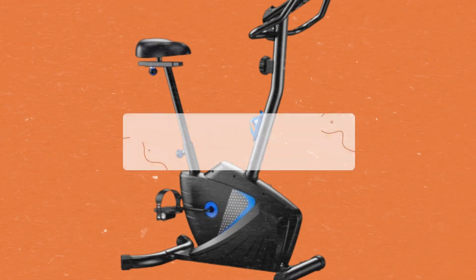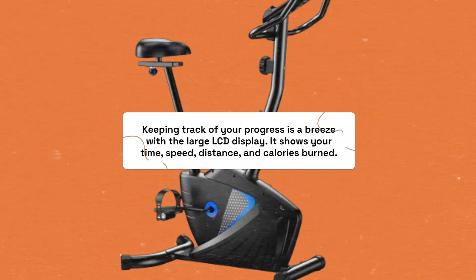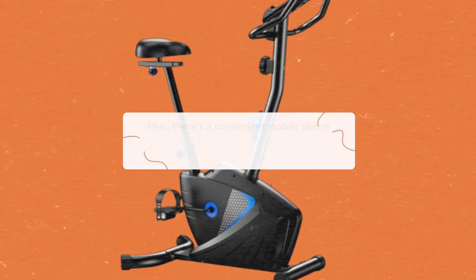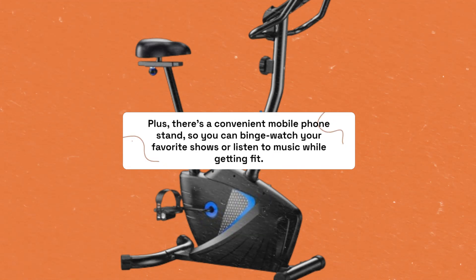Keeping track of your progress is a breeze with the large LCD display. It shows your time, speed, distance, and calories burned. Plus, there's a convenient mobile phone stand, so you can binge-watch your favorite shows or listen to music while getting fit.